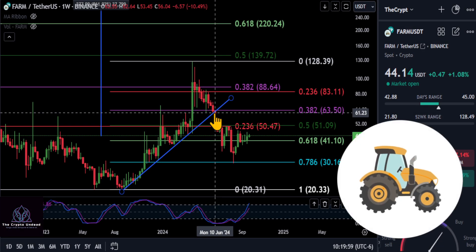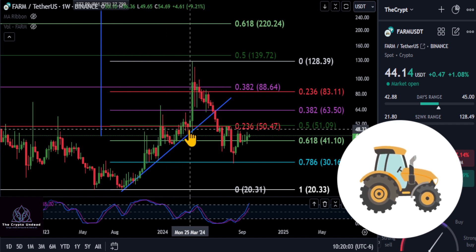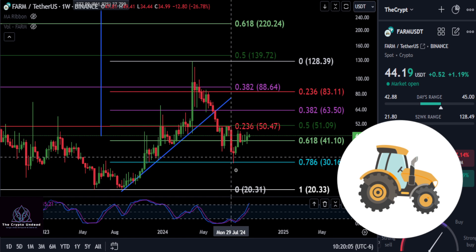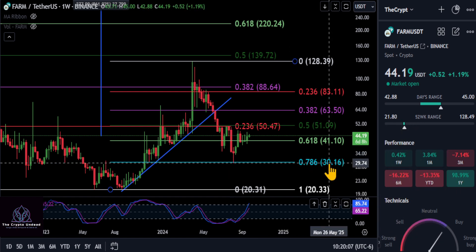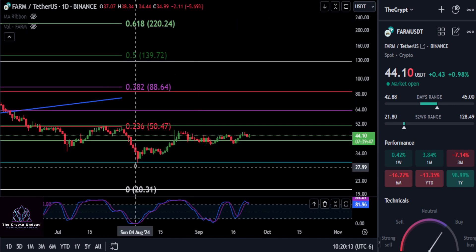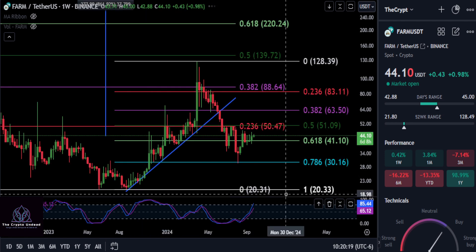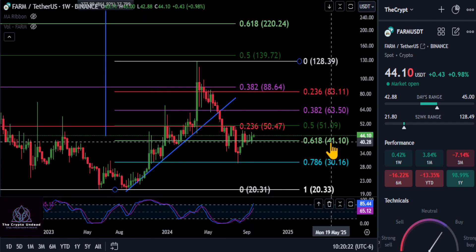A quick update on FARM here. Harvest Finance, like a lot of other assets out there, broke the previous uptrend and came down perfectly to that final support at the 786 we pointed out at $30. We got a nice bounce on the smaller time frames — you can see it a lot better off of that wick — with the market structure we like to see here: the higher low. So we're looking bullish here, looking good for this bottom formation.